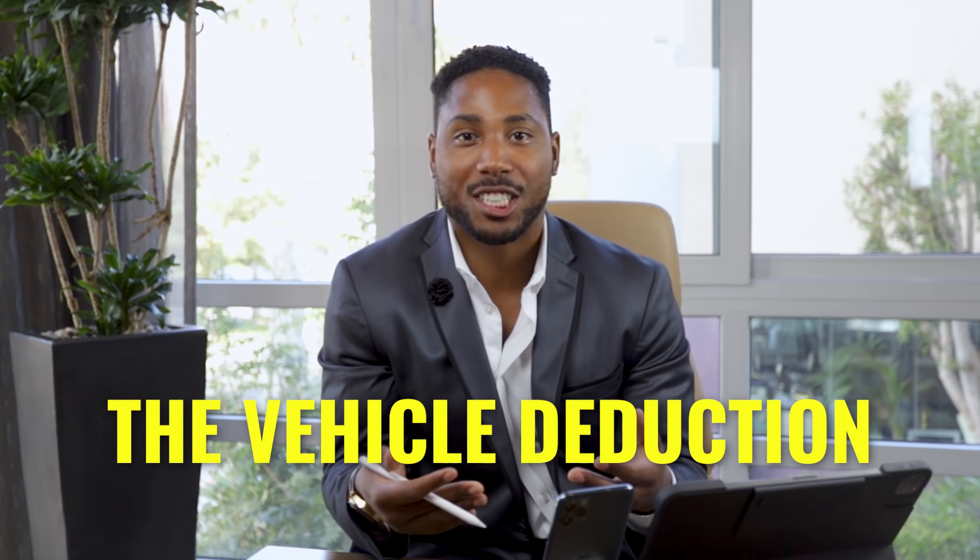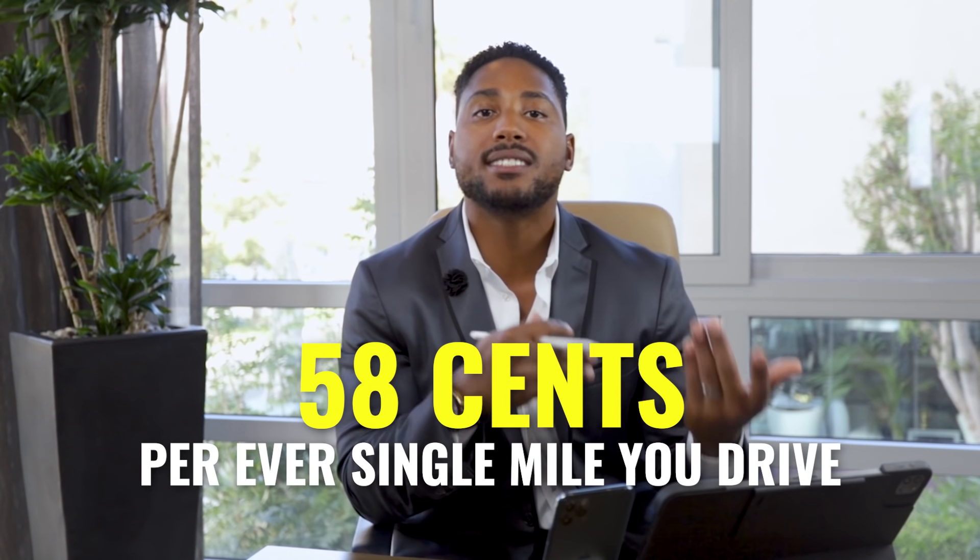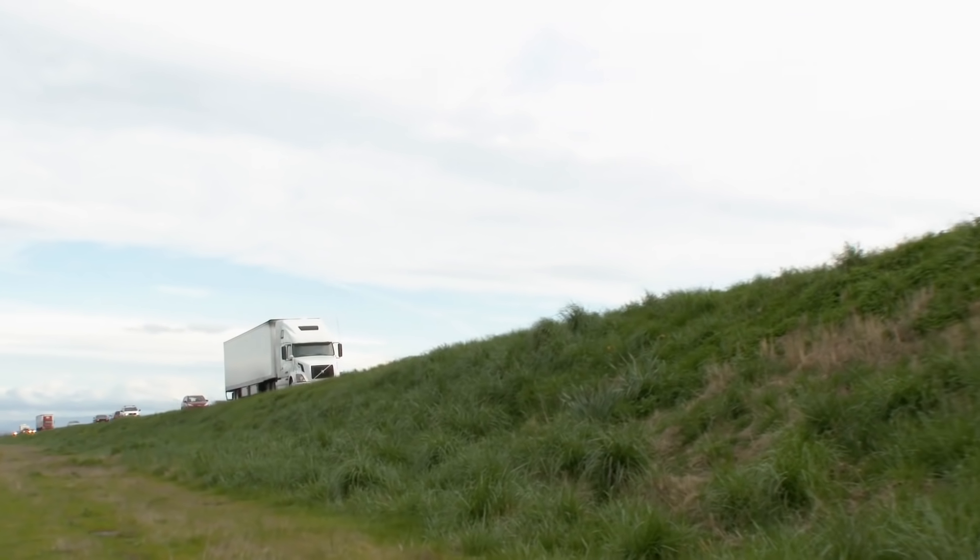Number three: the vehicle deduction. As a business owner, you may travel to meet clients and your vehicle will likely be used for business. There are two ways to take a vehicle deduction inside your LLC. One way is by tracking mileage — in 2020, you can take 58 cents per every single mile you drive for business. For Uber, Lyft, and truck drivers, mileage is extremely important. Apps like MileIQ or QuickBooks can help you track your mileage on your cell phone. 58 cents per mile can add up extremely quickly.